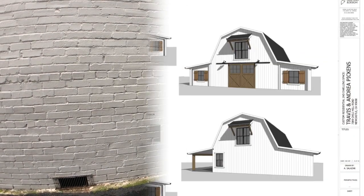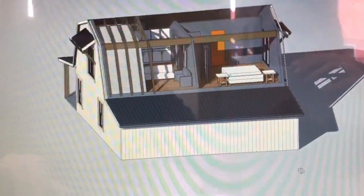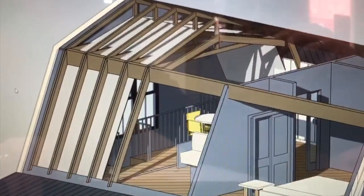My name is Aaron Salazar. I'm owner of AMS Draft2D Design. Working on restoring a barn — the upstairs will be a one-bedroom apartment for Airbnb renters. It's exciting that the design is incorporating the original beams to the structure.